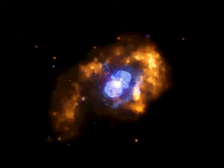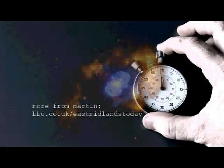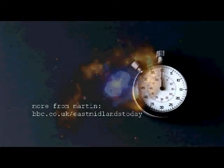If you want to hear Martin talk more about this project, visit our website and click on 60 Seconds of Science. Brady Harron, East Midlands Today.